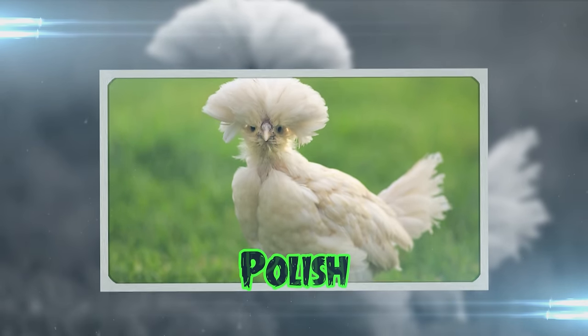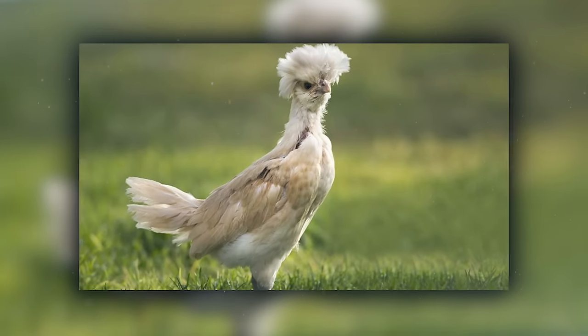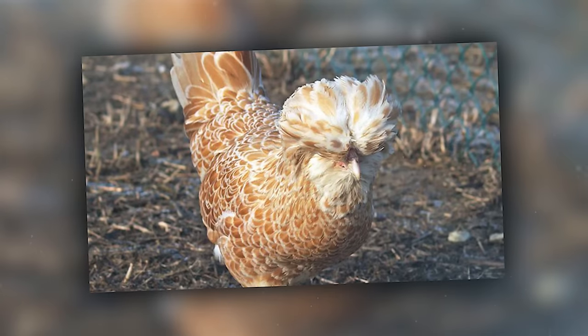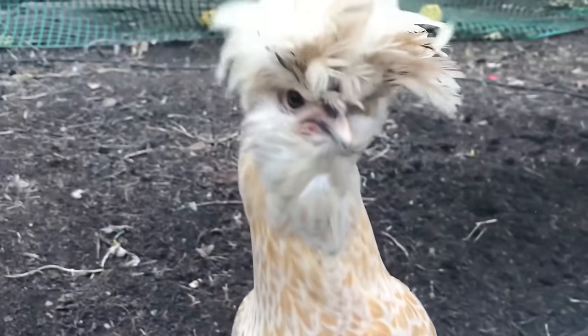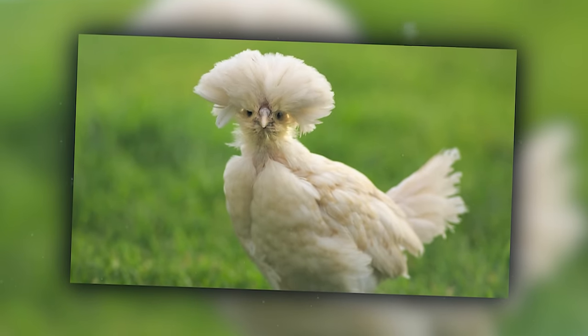Polish chickens are the rock stars of the hen world, sporting a head of feathers that looks like a natural crown. Despite their name, they're not from Poland, but are European globetrotters. These birds are the epitome of avian fashion, but their feathered headdresses can be a bit of a hindrance, often leading to some amusingly clumsy moments. If chickens had a high fashion week, Polish hens would be the top models.